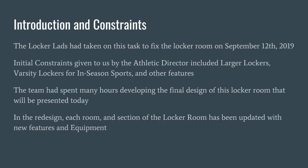Introduction and Constraints. The Locker Lads took on this task to fix the locker room on September 12, 2019. Additional constraints given to us by the Director included larger lockers for in-season sports and other features such as storage capabilities. The team spent many hours developing the final design that will be presented today, and the redesign of each room and section has been updated with new features and equipment.